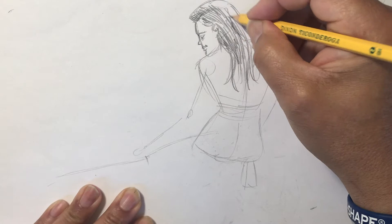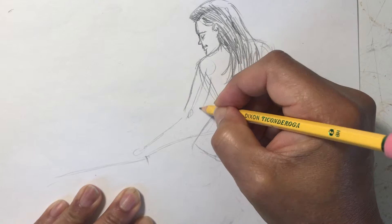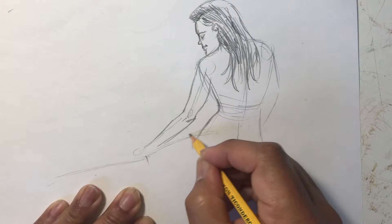Okay, so this arm is kind of in front of the upper torso, so I'm drawing the left arm before the rest of the body. Now I will draw the upper and lower torso, shoulder, and curves.